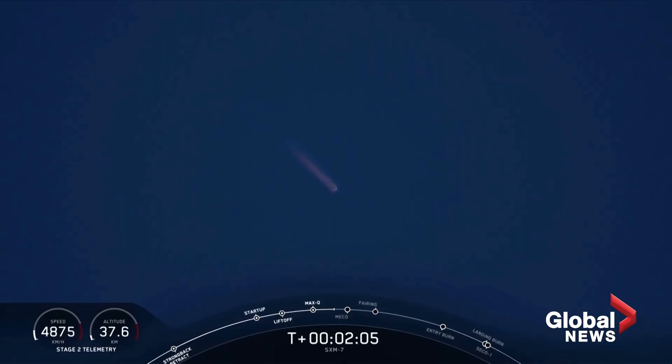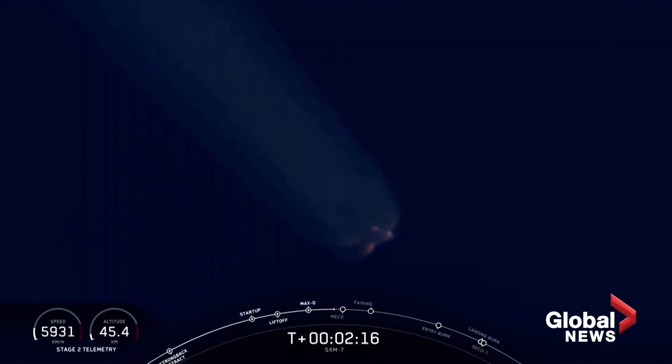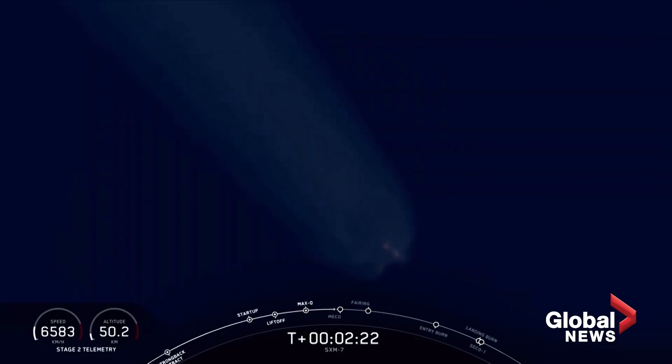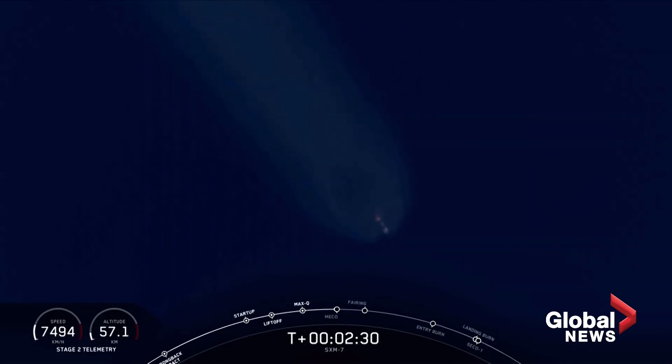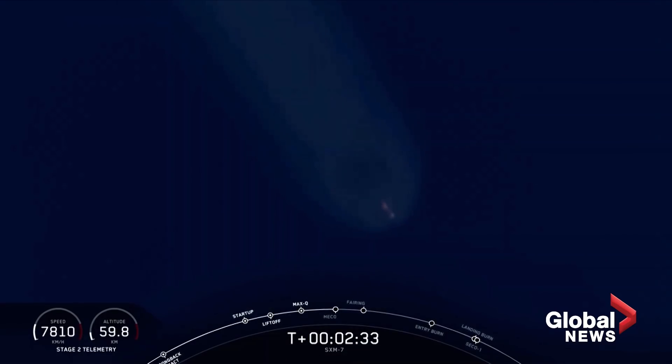Everything is looking good with stage one trajectory. Coming up, we're going to have three events happening in quick succession: main engine cutoff, followed by stage separation and SES-1, or second engine start one. Main engine cutoff coming up in three seconds. Main engine cutoff.